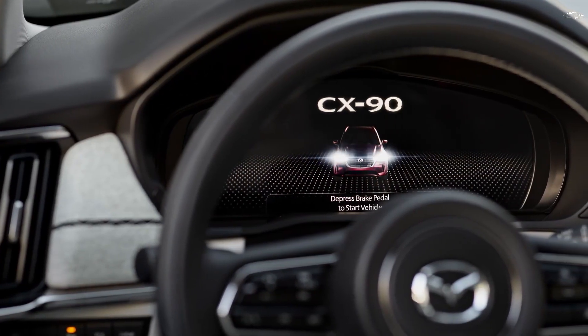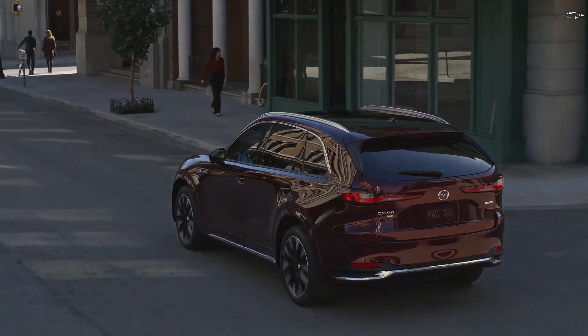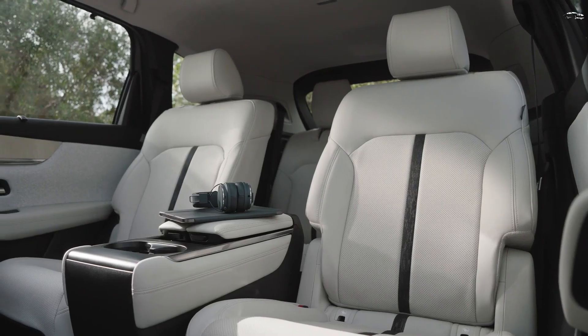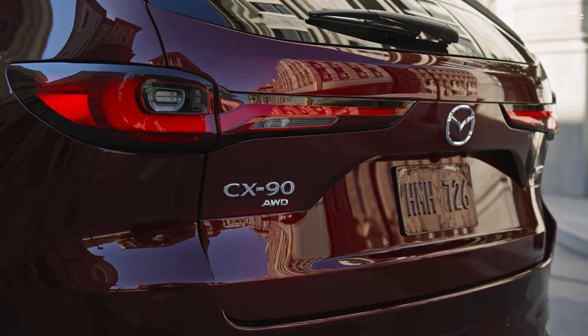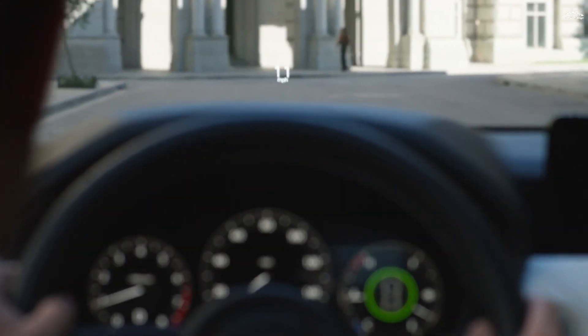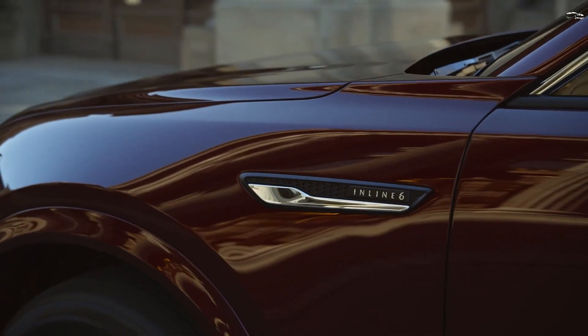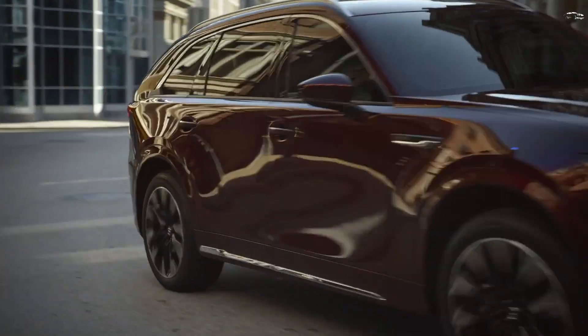The CX-90 has appeared with a new turbocharged 3.3-liter inline-six motor making either 280 or 340 horsepower, as well as a plug-in hybrid powertrain option explored separately. Mazda's luxury aspirations are on full display here, with range-topping trims of the three-row eight-seater offering more luxury highlights than the brand's current SUV lineup.